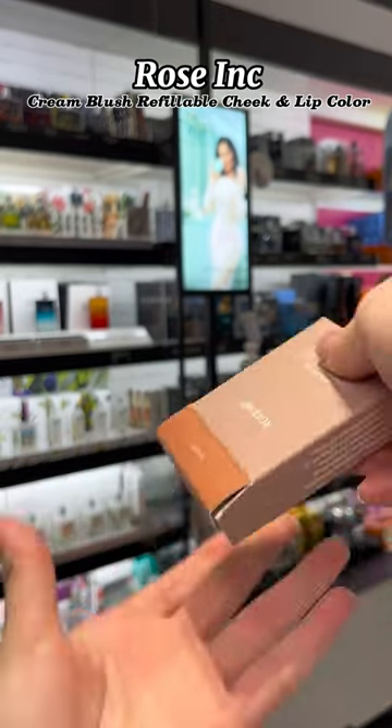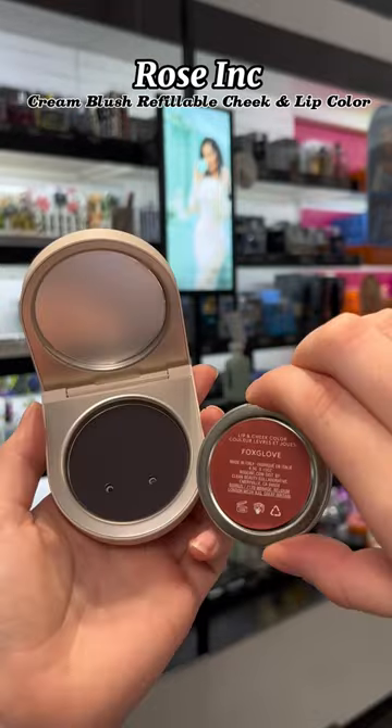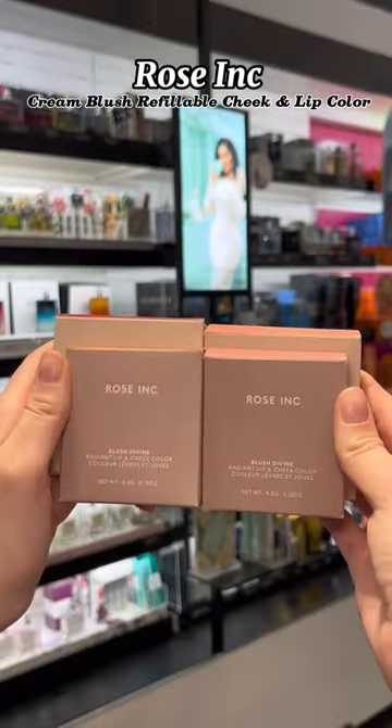A cream blush infused with squalane and ceramides to visibly brighten, blur, and hydrate skin with a buildable flush of radiant color.